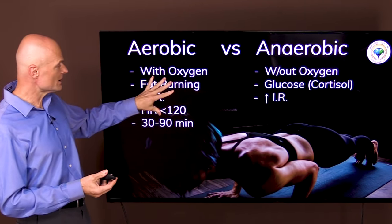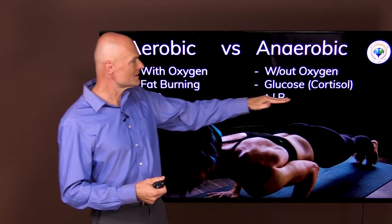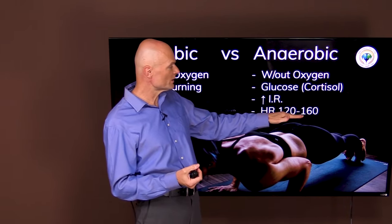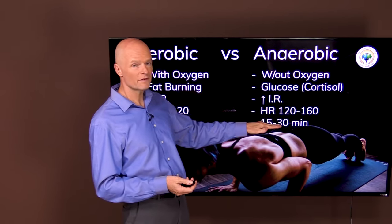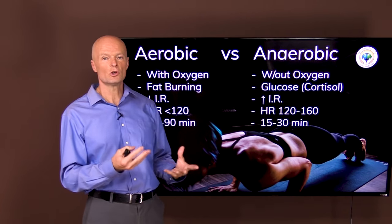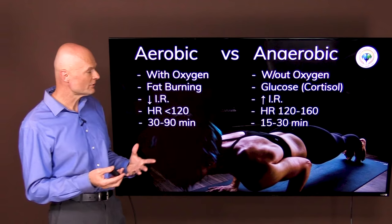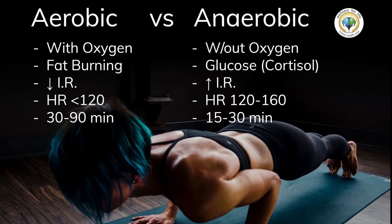So aerobic exercise accomplishes what we want in burning belly fat, while anaerobic becomes counterproductive. As a ballpark, your heart rate during anaerobic exercise is going to be about 120 to 160, and most people will keep it up for about 15 to 30 minutes — maybe 45 if you're strong-willed. But the point is you can't keep it up as long as aerobic, and afterwards you're going to be exhausted and need time for recovery.